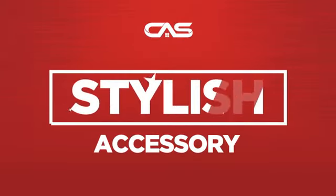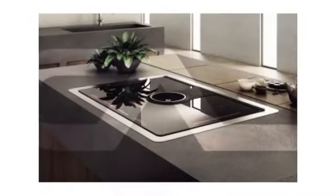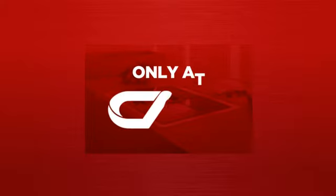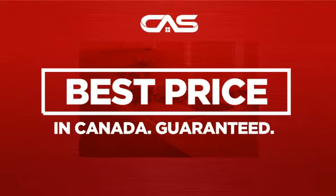Need a stylish accessory? Try this accessory model from the Leica. Backed with a full manufacturer warranty, and only at Canadian Appliance Source, you get this accessory at the best price in Canada.